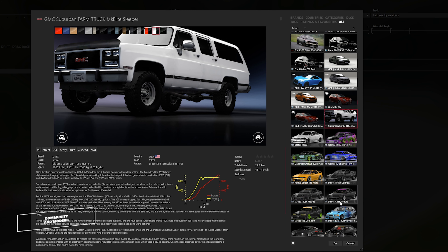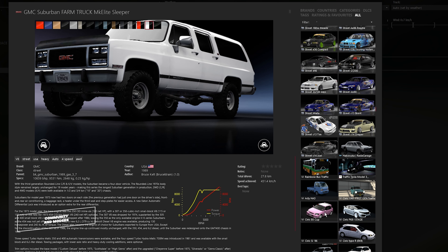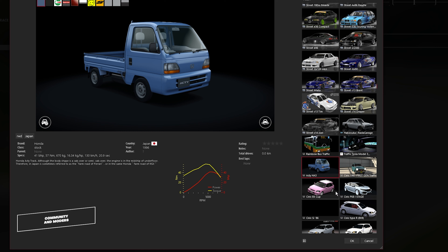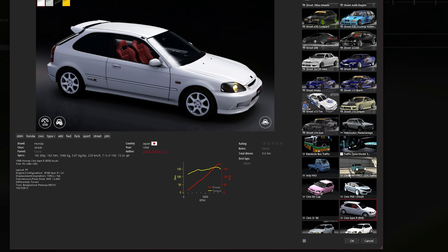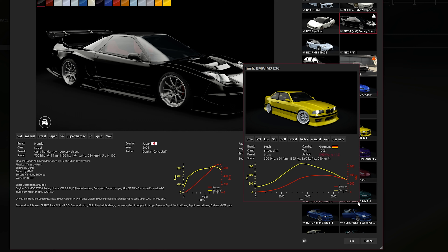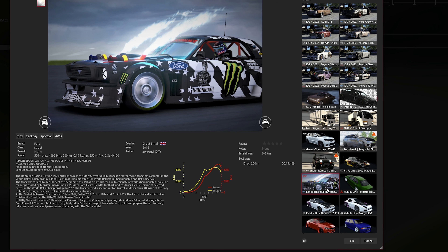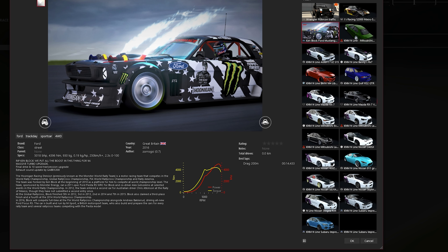For example, you'll find mods that introduce cars from various eras of motorsport, new tracks from around the world, and even mods that enhance the game's physics for a more realistic or challenging experience. This level of community support is what makes A Cero Corsa one of the most mod-able racing simulators on the market.